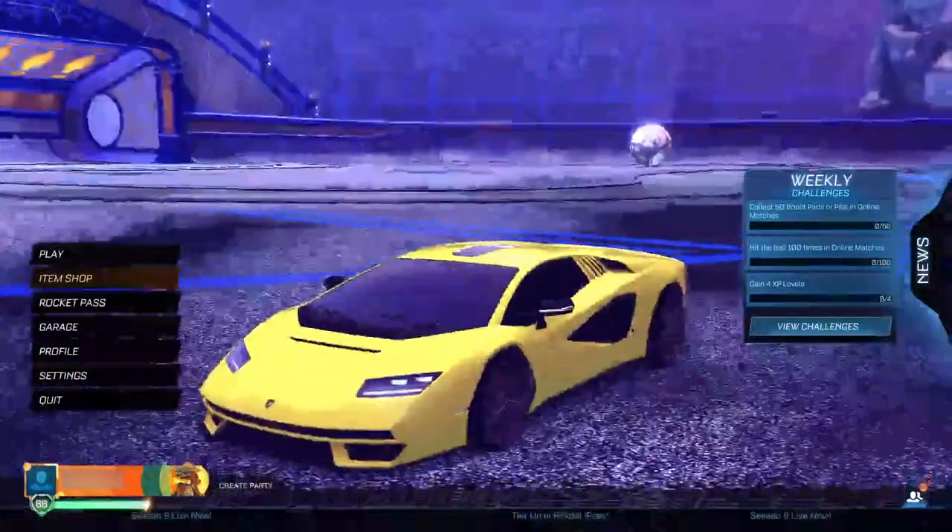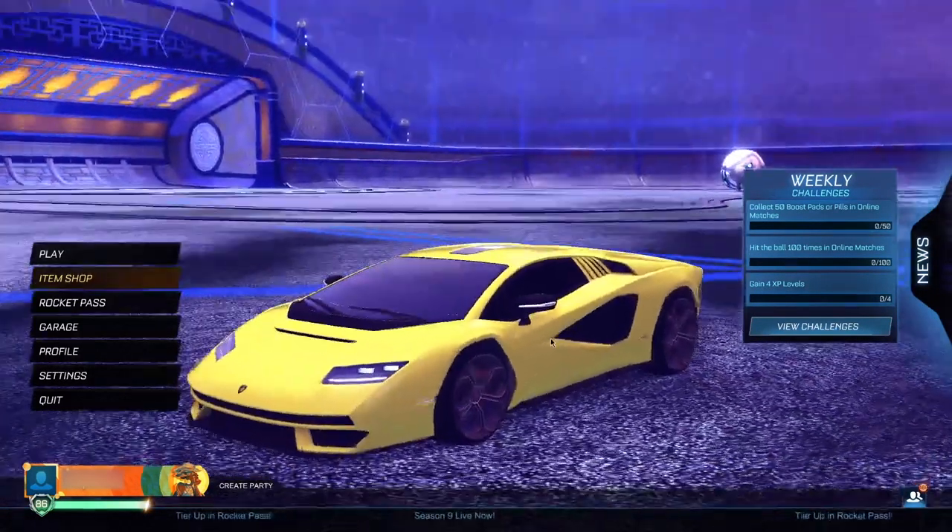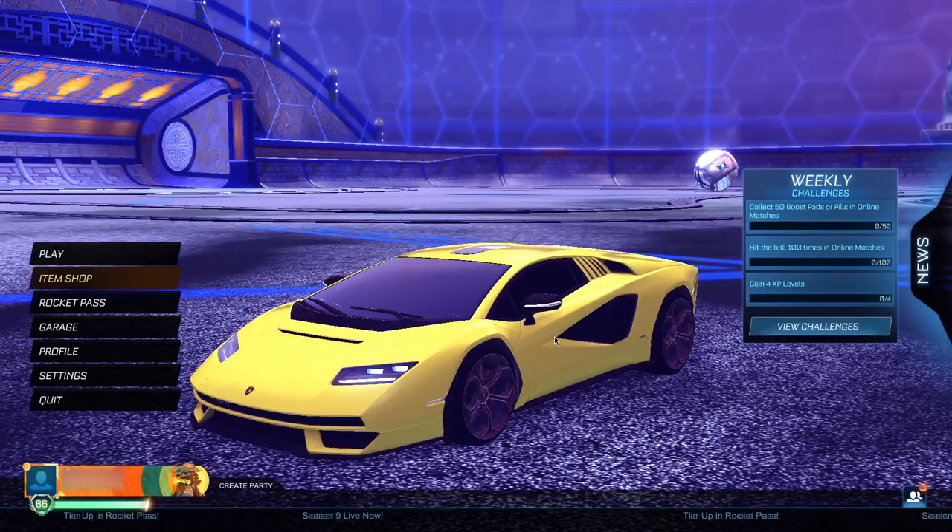Boom, we just got the Lamborghini Koenigsegg completely free! Let's go ahead and equip it — it looks absolutely insane boys. You've got the Lamborghini at the back, it's just a mental car. I cannot stress enough how important it is that you get your hands on this while you can — it's technically a free Lamborghini. Thanks for watching, until next time, take care, peace out!